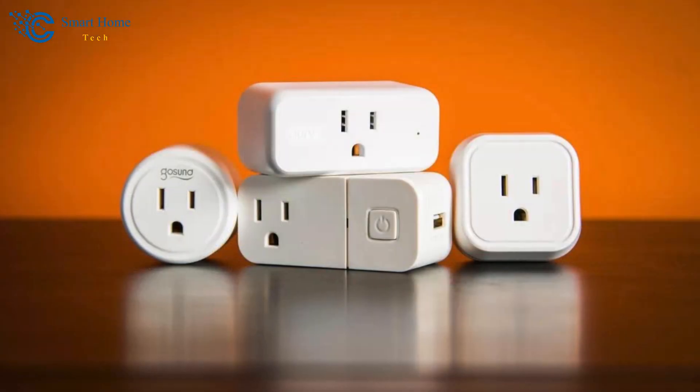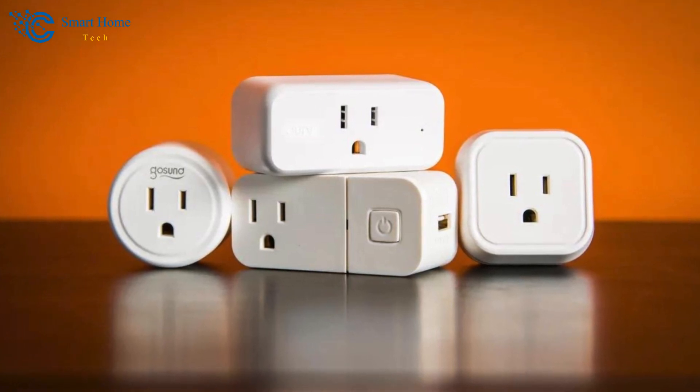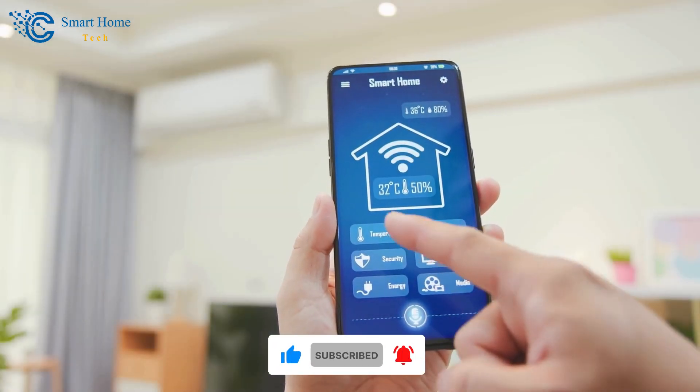We hope you liked this indoor and outdoor smart plug review. Make sure to comment your thoughts and opinions below, like this video, and subscribe to our channel. Till next time, bye bye!